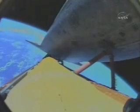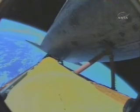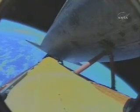Alright Houston, we see a nominal shutdown plan. Atlantis, Houston, we concur — your shutdown plan is nominal. You're go for the plus X, go for the pitch. Copy, nominal shutdown, go plus X, go pitch. Good copy, and you are single engine press 104. Single engine press 104.